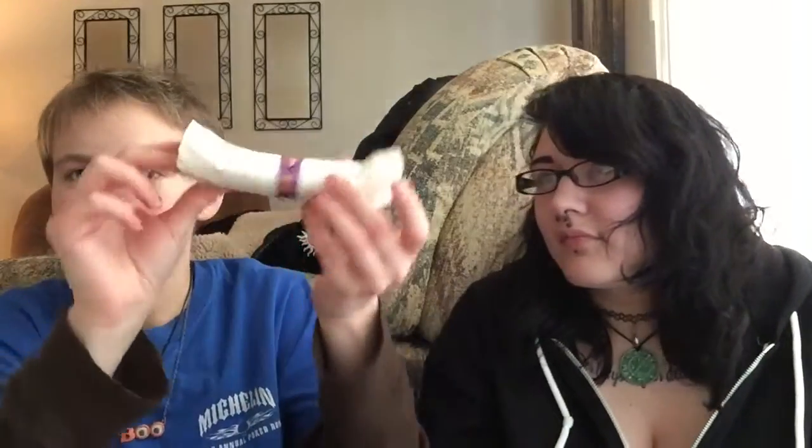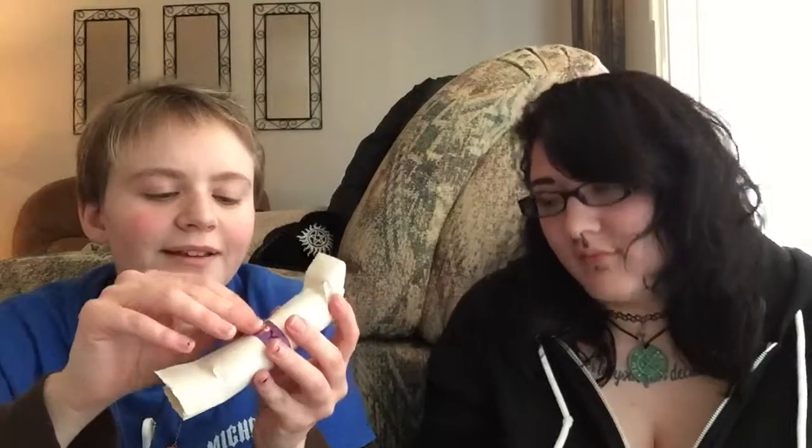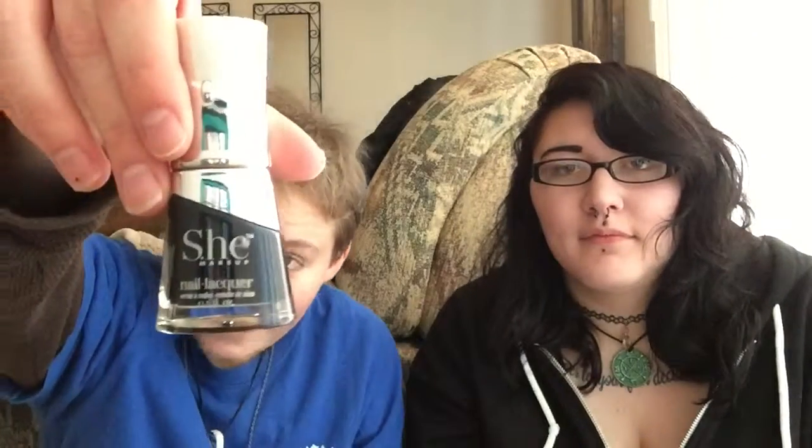And I think we all know what this is, but we're going to open it anyways. I would be surprised if it wasn't nail polish. Not that there's anything wrong with nail polish, but I feel like we have, what, three or four bottles of nail polish now? She Makeup nail lacquer — and it's black, of course. So that's fun.